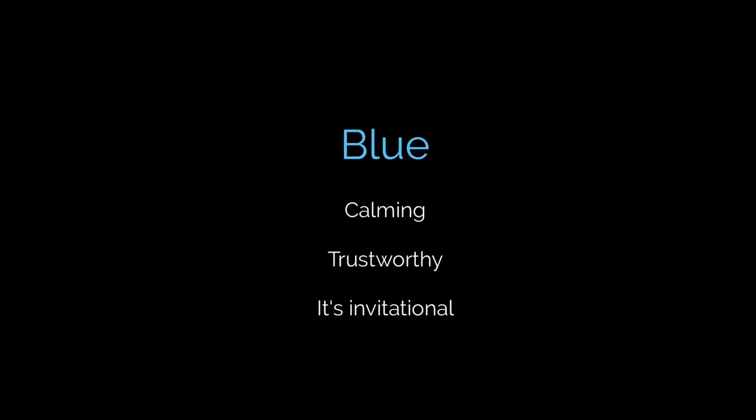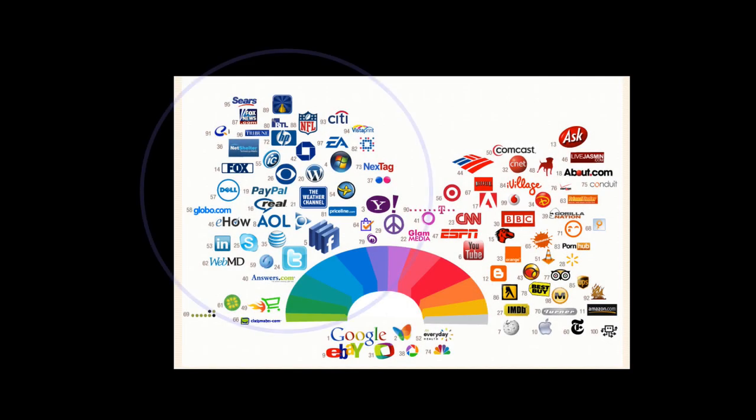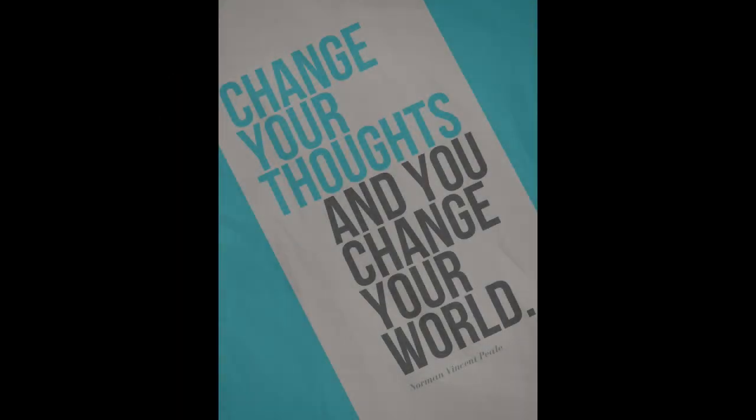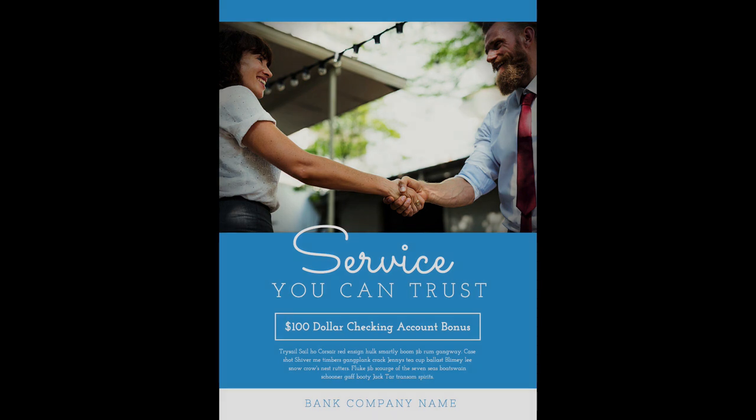Speaking of blue, blue is the most calming color — most cooler colors are. It's also very inviting. There is no wonder that blue is the most widely used color on most social media brands, including Facebook, Twitter, and LinkedIn. Blue and other cooler colors can look great on larger areas in your design layouts, unlike your vivid yellows. This can make blue one of the more frequently used colors in your designs.